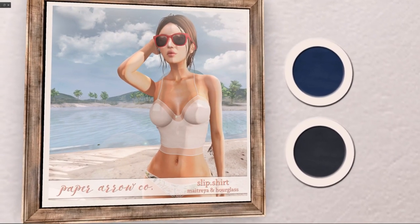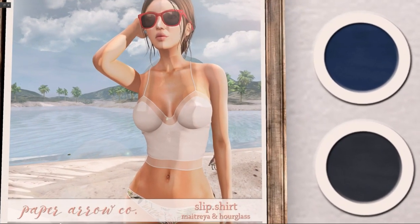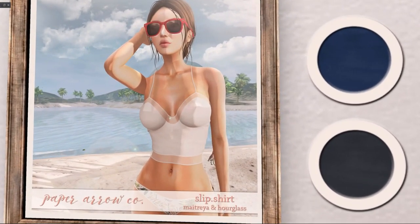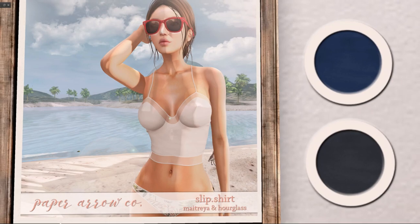Paper Arrow has a slip shirt in blue or black for Maitreya and Hourglass. It's a very simple shirt to wear with blue jeans or something. I'm going to pass, but it's cute.